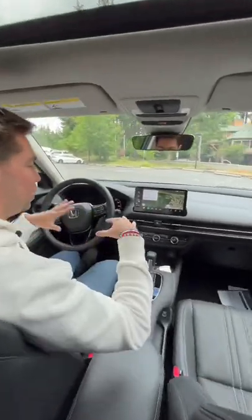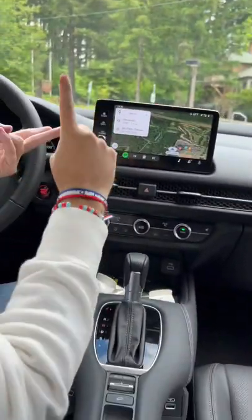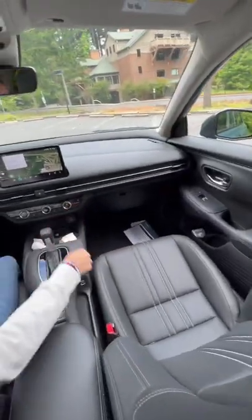Reason four: this cabin is really quite nice. We have leather right across the upper dash, a nine-inch display here running wireless CarPlay, wireless Android Auto, leather seats, and look at the stitching detail — I absolutely love it. It's also going to be heated.